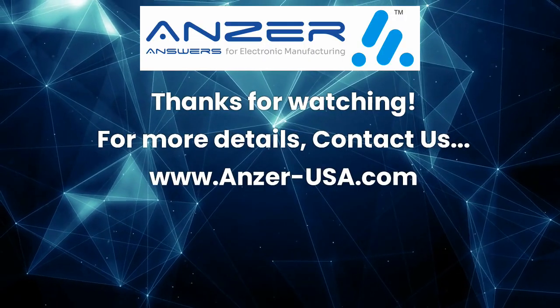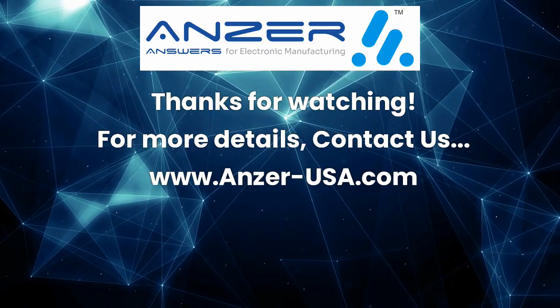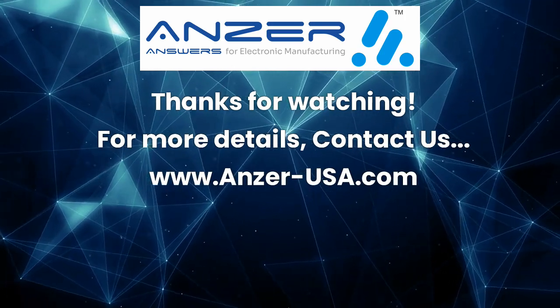Thanks for watching. For more details, contact us at www.answerusa.com.